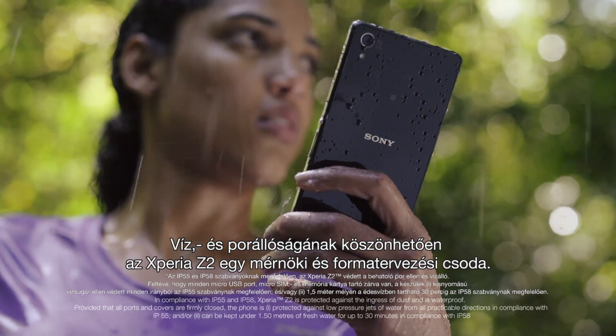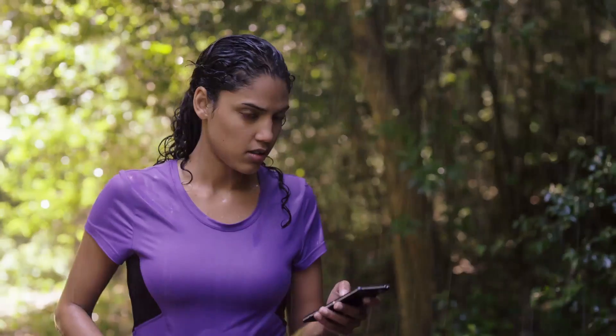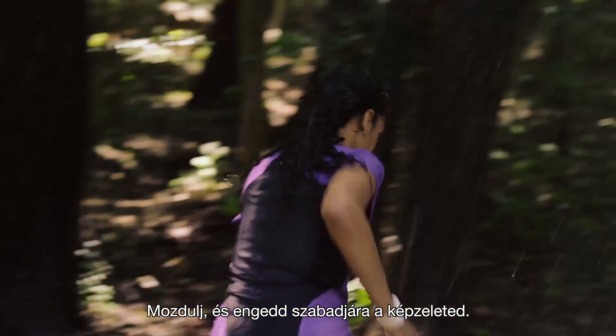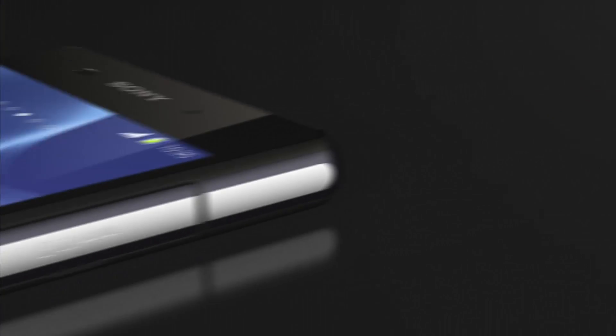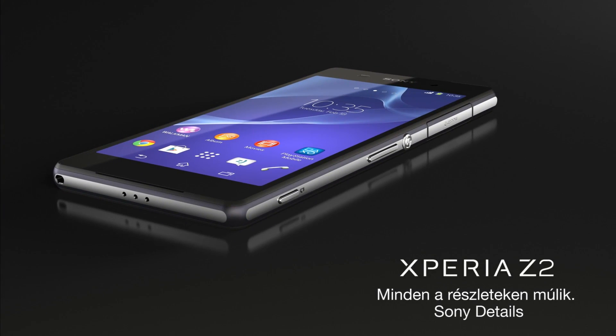Being water and dust proof, Xperia Z2 is a marvel in engineering and design. So go ahead. Move your mind. Details make the difference. Sony details.